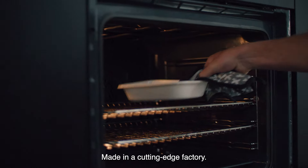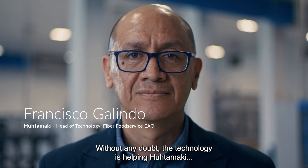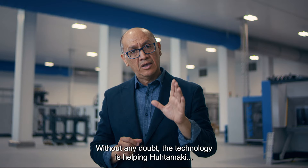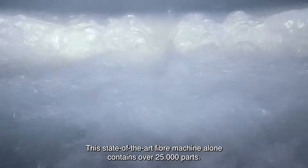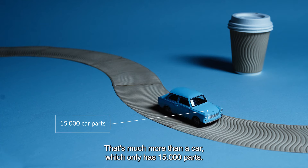Made in a cutting-edge factory. Without any doubt, the technology is helping Hootamaki to lead the development of fiber packaging solutions. This state-of-the-art fiber machine alone contains over 25,000 parts — that's much more than a car, which only has 15,000 parts.